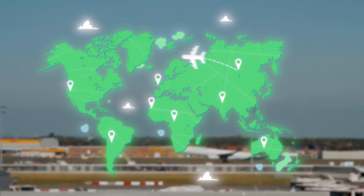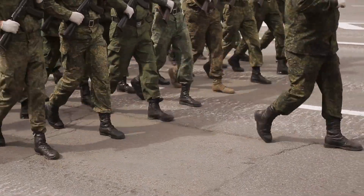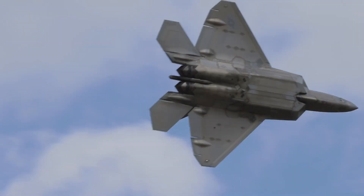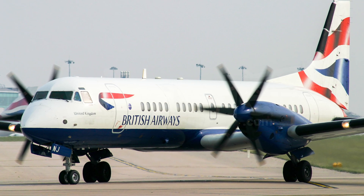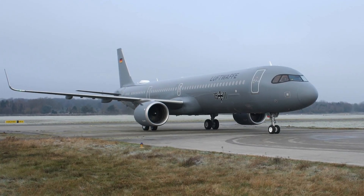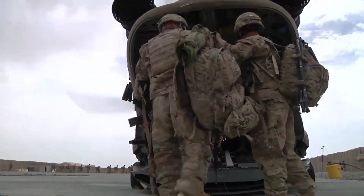Rather than go it alone, four nations — the United Kingdom, Germany, Italy, and Spain — joined forces to create something revolutionary. This decision led to the formation of the Eurofighter Consortium, a unique collaboration among industrial giants: BAE Systems from the United Kingdom, Airbus from Germany and Spain, and the Italian Leonardo. Initially called the European Fighter Aircraft Project, the goal was simple but ambitious.